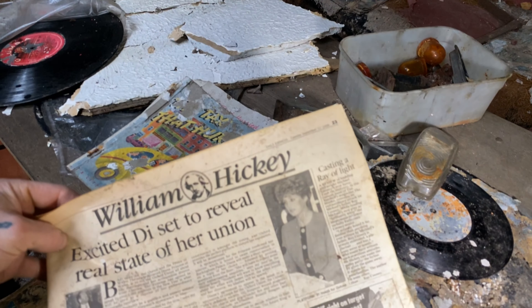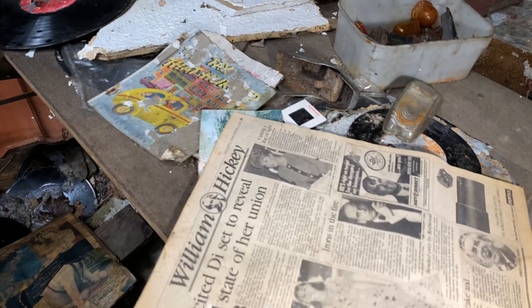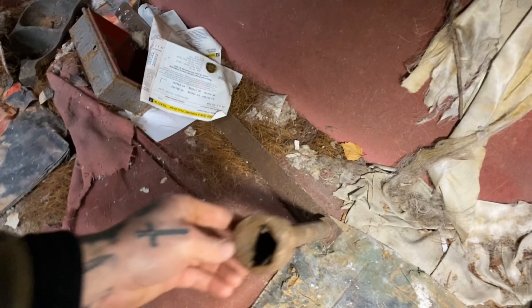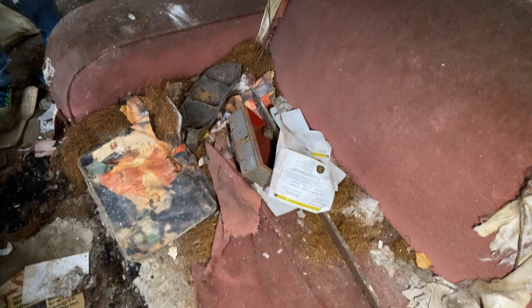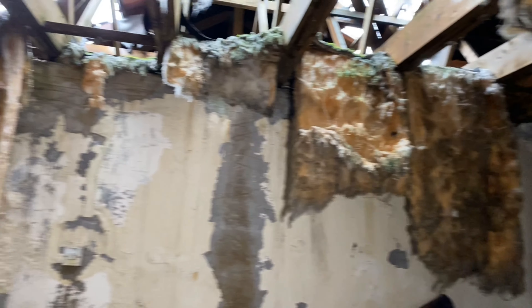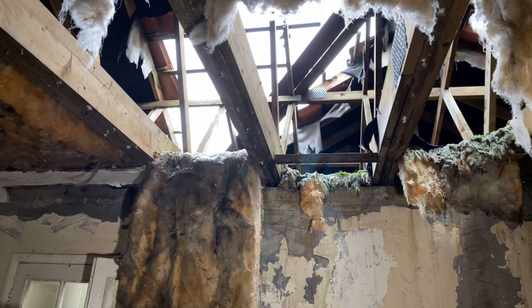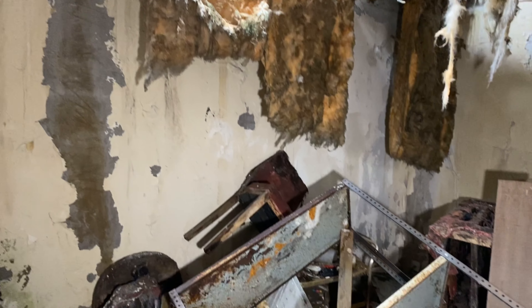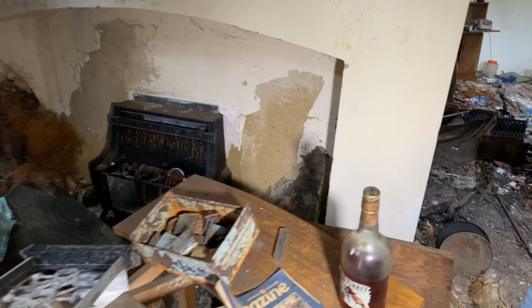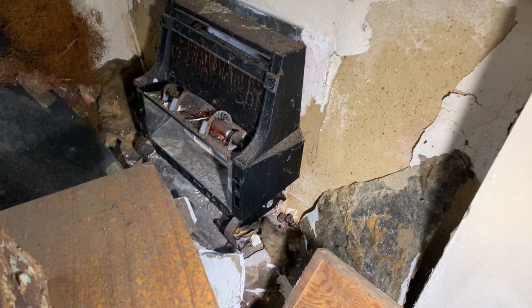There's another record player over here — 1996, that's the most modern year we found. God, look at that — some sort of old wheel brace for a truck or something, quite heavy duty. I bet this was quite a nice little house back in its day. That shows how well it was built — still holding as well as it is. A little fireplace there, a little gas fire.